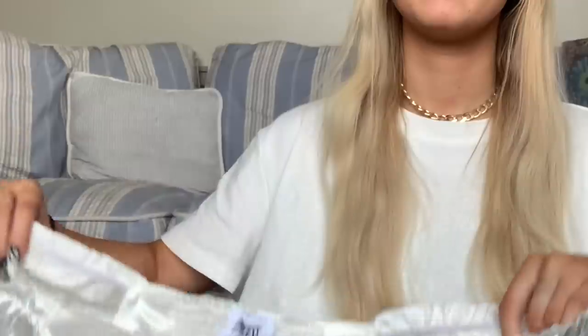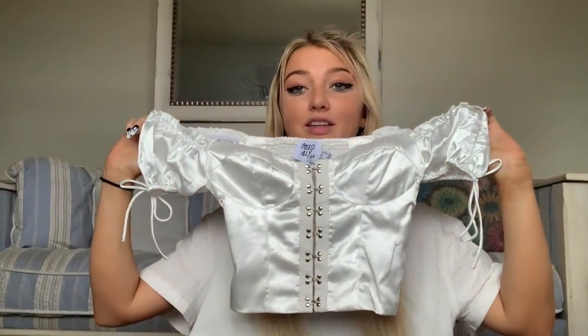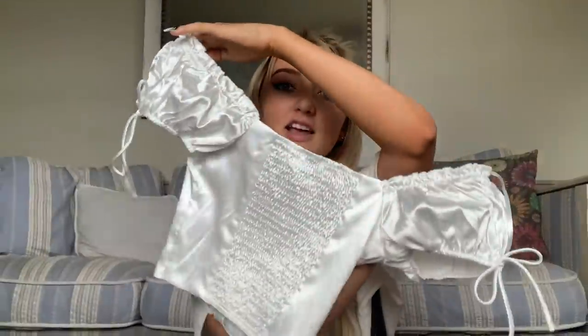Guys, this one — this is the last top, okay? Your mind is gonna be blown. The detail — it's amazing!